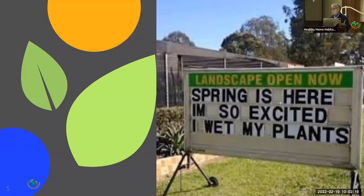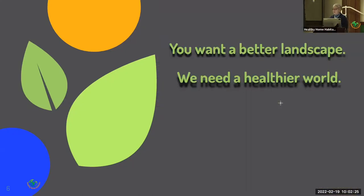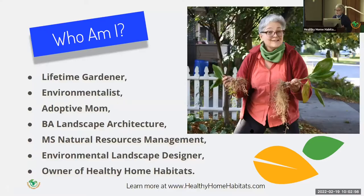Most of us would like to feel good about the time we spend on our home's landscape. Many of you are here because you want a better landscape, and I'm here to share how your better landscape can actually help create a healthier community. So who am I? I am a lifetime gardener, and I have to say, a very unhappy traditional professional landscape architect for many years. I'm an environmentalist, a mom, with a bachelor's in landscape architecture and master's in natural resource management, and I'm the owner of Healthy Home Habitats, an environmentally friendly landscape design and coaching company based right here in Keene.